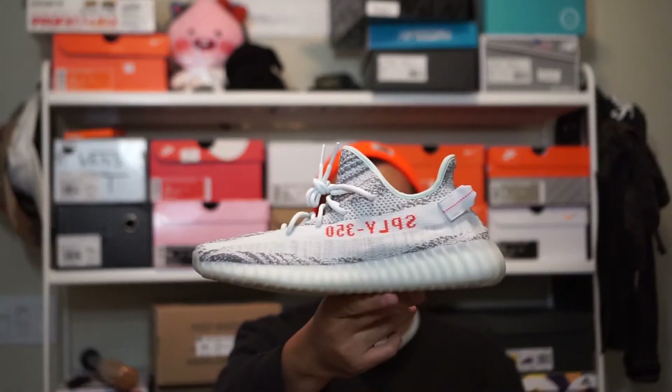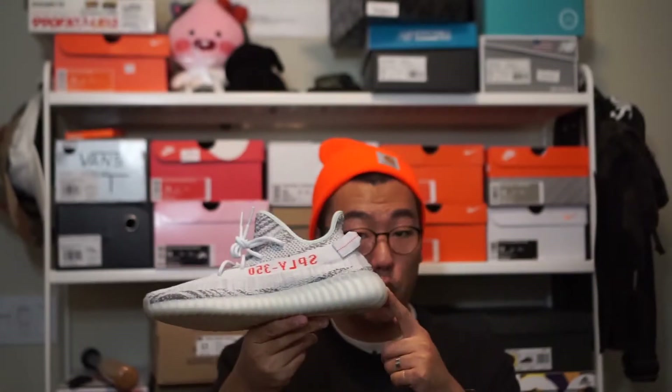Hey guys, what's up, welcome to Zooty Pickups. In today's video we'll be talking about the Adidas Yeezy Boost 350 V2 in the Blue Tint colorway.